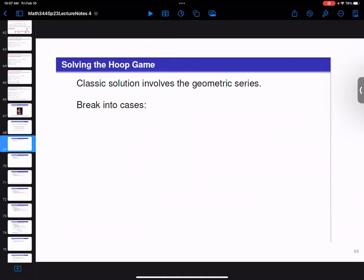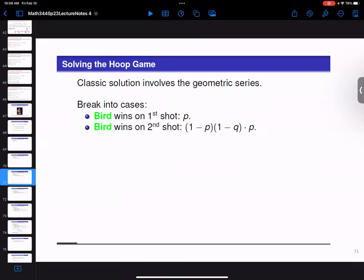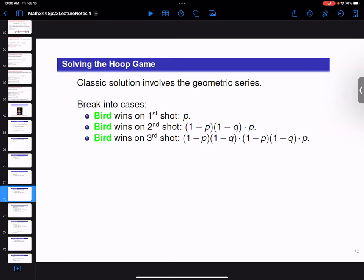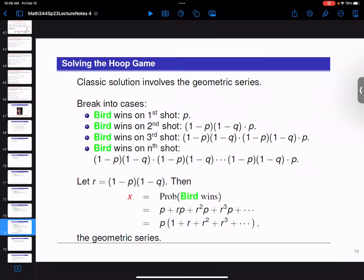Let's make it into cases. What's the probability Bird wins on his first shot? Just P. What's the probability Bird wins on his second shot? (1 minus P)(1 minus Q) times P — Bird misses, Magic misses, Bird hits. What's the probability Bird wins on his third shot? (1 minus P) squared times (1 minus Q) squared times P. In general, to win on the nth shot, you have to have n minus 1 misses from each. It's painful to keep writing 1 minus P, 1 minus Q, so let's introduce R as the common ratio. X, the probability that Bird wins, is going to be this infinite sum — a nice application of the geometric series.